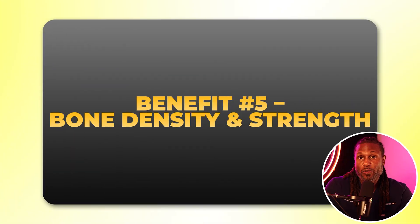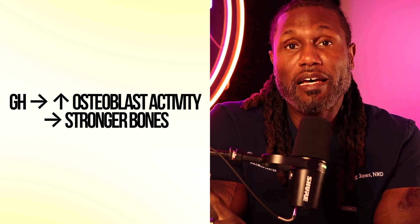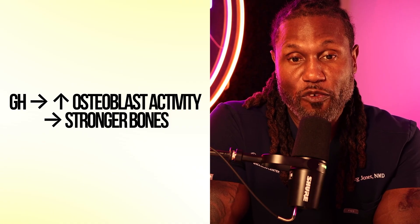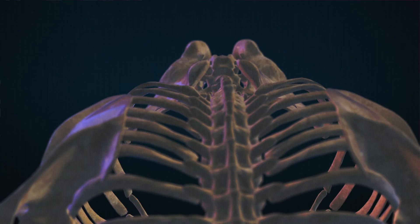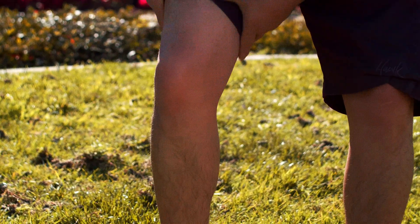Benefit number five: bone density and bone strength — almost no one talks about this, but it's so important. Growth hormone plays a significant role in improving osteoblast production and activity, helping to produce new bone cells. It also improves calcium retention and bone matrix formation. This makes CJC-1295 and Ipamorelin essential for those getting older and trying to prevent osteoporosis — especially for patients over 40, women going through menopause, and men with declining testosterone.